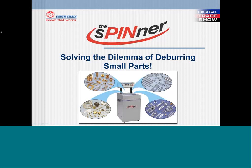Good morning. My name is Brian Haskett, Sales Manager for EarthChain. First off, I would like to thank you for taking the time to view our digital trade show on solving the dilemma of deburring small parts.